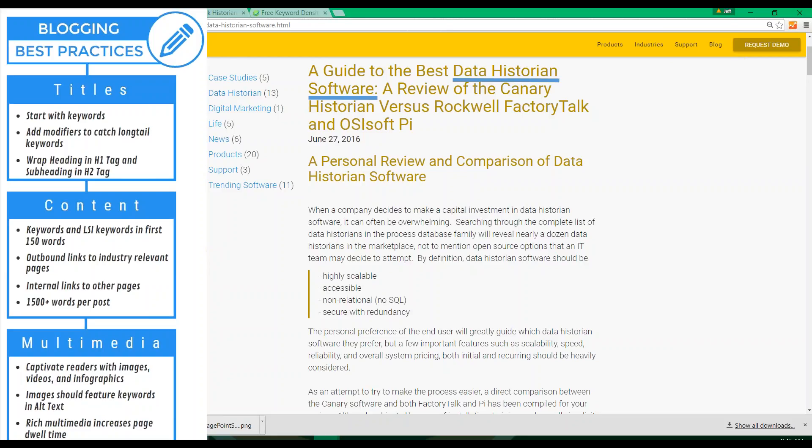Ideally, you want your keywords in the first three to five words, but keep in mind that Google does not count what they call 'stop words' in that word count. With stop words removed — and those are the 'uhs,' 'thes,' 'of,' 'and' — the Google robot will actually read my blog title as 'Guide Best Data Historian Software Review Canary Historian vs. Rockwell Factory Talk OSI Soft Pi.' That title is an extremely strong example of industry relevance and should place very well organically. It's also full of modifiers — these are specific words that others use when conducting detailed web searches. In my title, 'Guide,' 'Best,' and 'Versus' are commonly used search modifiers.